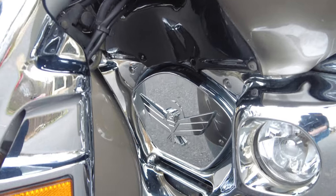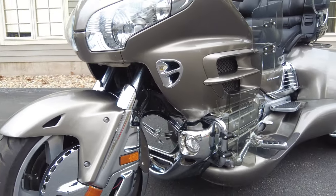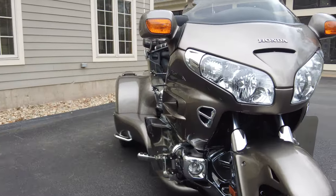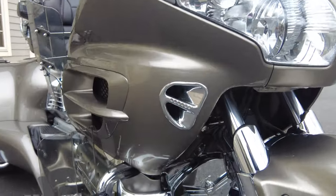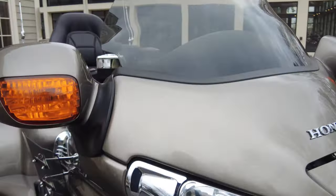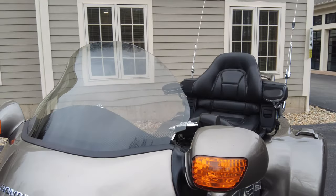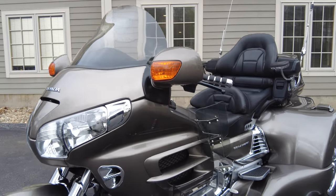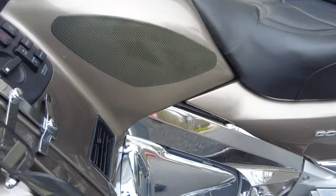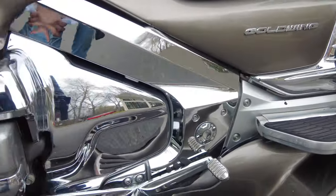You can just tell how well taken care of this Goldwing was, because all the front of it is in really, really nice shape. Even the windscreen — there's no scuffs or scratches standing out, which we know the plastic windscreens on any motorcycle are pretty prone to. Checking out the chrome, I can see my reflection in it.